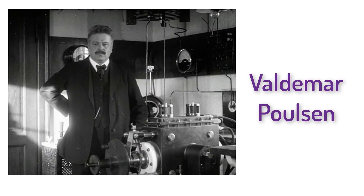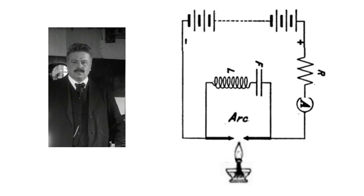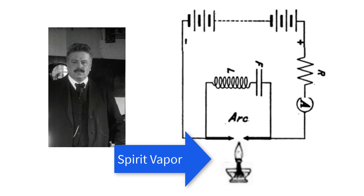A Danish scientist named Valdemar Poulsen heard about Duddle's singing arc lamp and thought it would be perfect for making a device that would sing at radio frequencies. Poulsen said that the radio waves produced before were like the sound waves produced by a pistol shot, while his waves were like the waves of sound produced by a tuning fork. How did Poulsen succeed where Duddle failed? He started with Hertha Ayrton's contention that the hissing of the arc lamp had to do with reactions with oxygen in the air. Poulsen thus put his lamp near a machine called a spirit vapor that emitted hydrogen gas. This ate up the oxygen, which made the signal more constant, which caused the amplifier to work better, especially at higher frequencies.